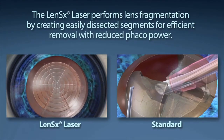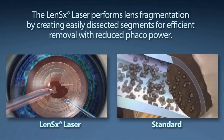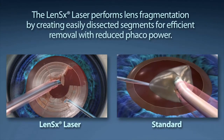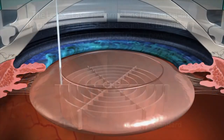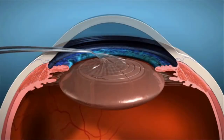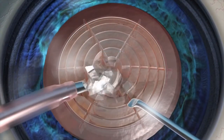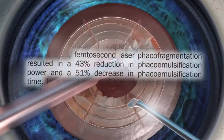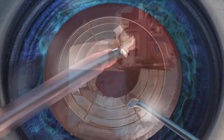Standard cataract surgery requires a phacoemulsification machine to segment and remove the content of the cataract. The goal of your surgeon is to reduce the amount of phaco energy used to remove your cataract. The LensX laser performs lens fragmentation, creating easily dissected segments for efficient removal with little or no phaco power. With the laser pulses utilized, the LensX laser provides the surgeon a 43% reduction in phaco power and a 51% reduction in phaco time compared to the standard cataract procedure.